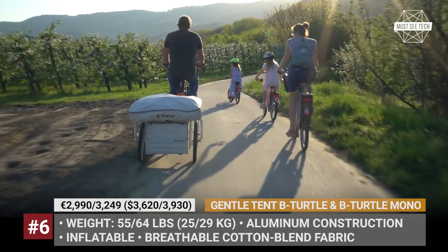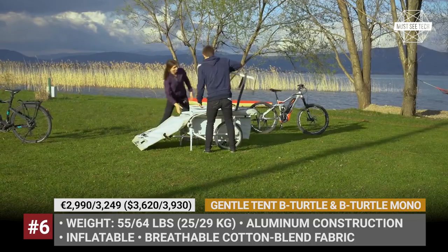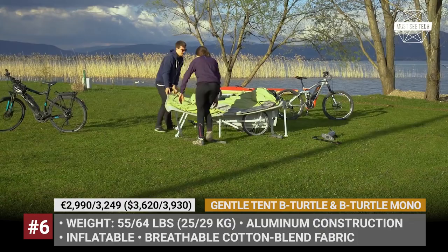The tent's cotton-blend fabric is breathable, UV-stable, waterproof, and wind-resistant. Depending on the chosen model, the trailer weighs from 55 to 64 lbs, has a 4.2 cubic feet storage tray for transporting gear and supplies, and can withstand up to 440 lbs of load when at camp.